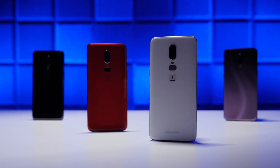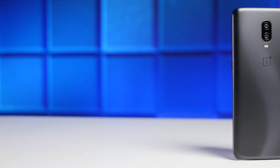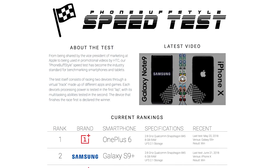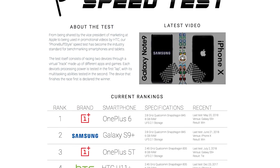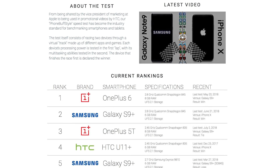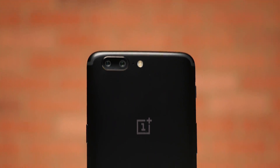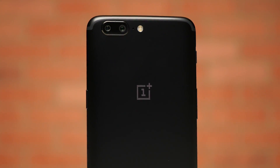2018 was the year of OnePlus. Not only was it awarded Smartphone of the Year from the likes of MKBHD, but it also held the top spot in our speed test rankings for most of the year, with its reign going for 16 consecutive months dating all the way back to mid-2017 with the OnePlus 5.